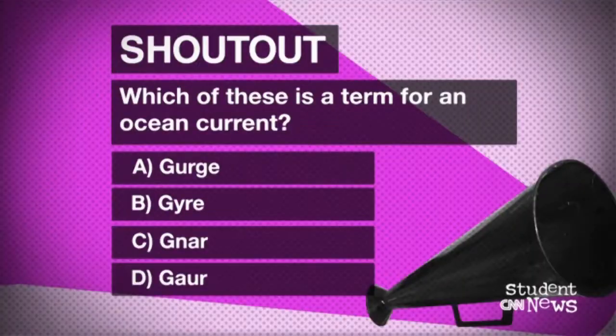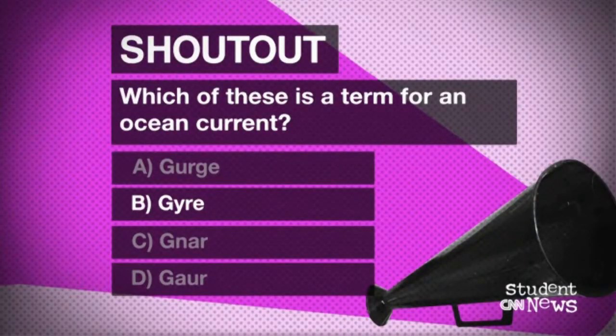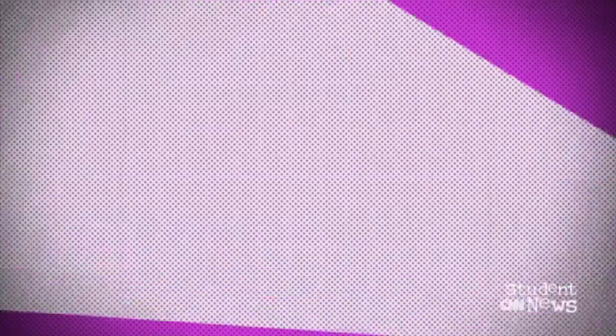Time for the shout out. Which of these is a term for an ocean current: a gurge, gyre, gnar, or gaur? You have got three seconds. Go. Gyres are massive circular ocean currents that rotate clockwise in the northern hemisphere and counterclockwise in the southern hemisphere. That is your answer and that is your shout out.